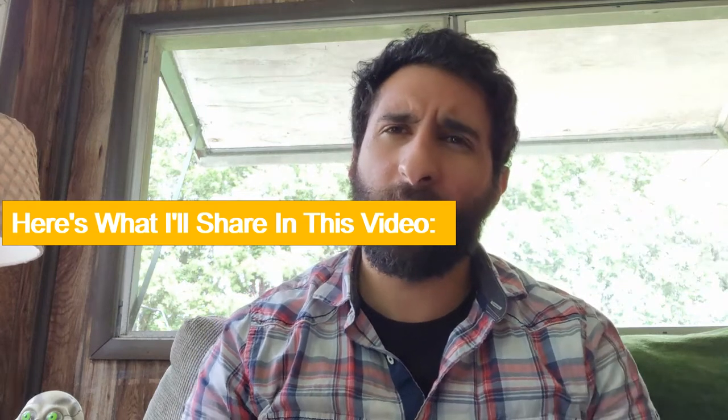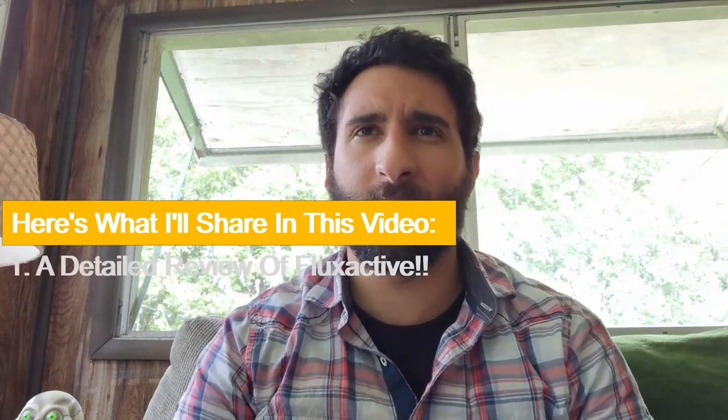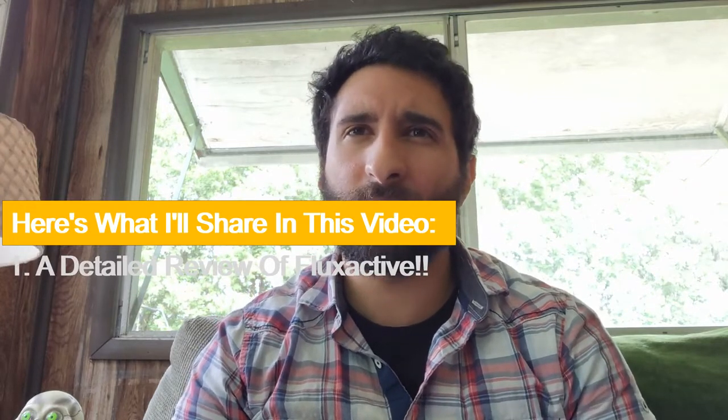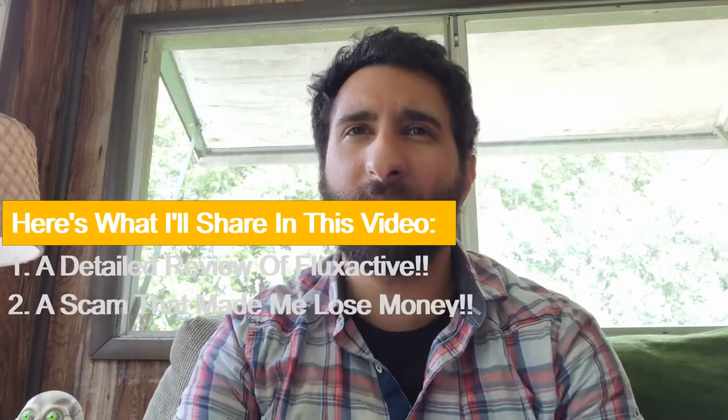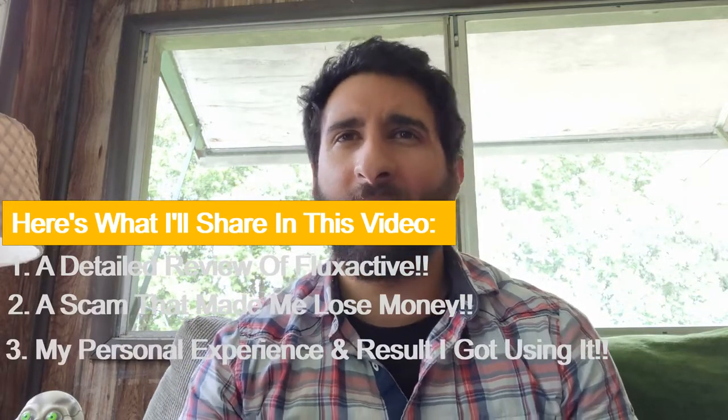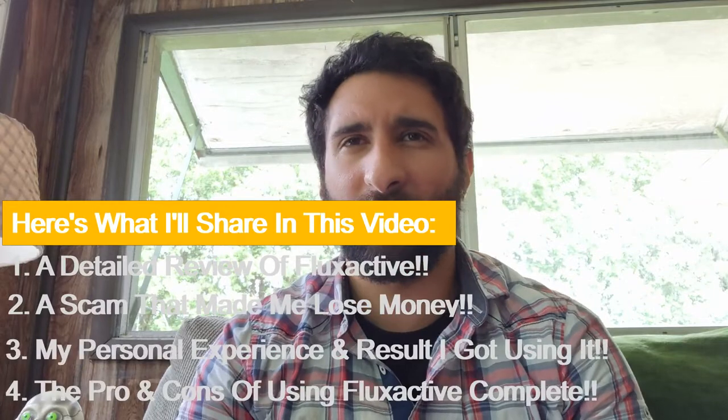In this video review I'm going to be walking you through a detailed review of Flux Active. I'm someone who's bought and used it myself, so I'm going to walk you through this scam that made me lose 900 bucks, my experience, and my results from using Flux Active Complete, along with the pros and cons.